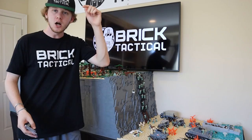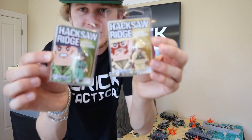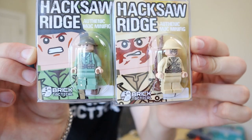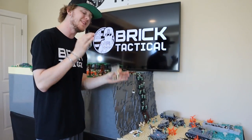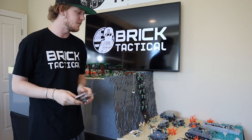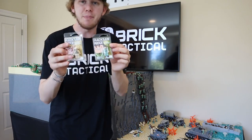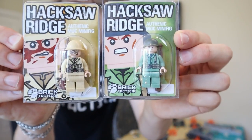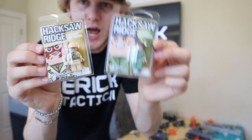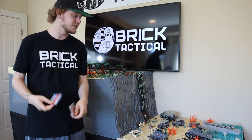Make sure you guys like the video, comment down below, and subscribe, because I will be picking the winner for these two MOC minifigures. These are directly pulled off of this MOC and are also available for sale on my website. Link in the description.